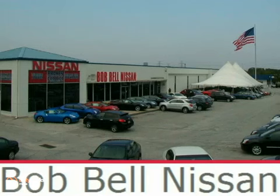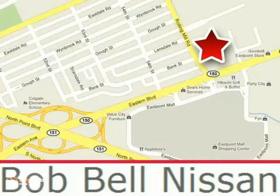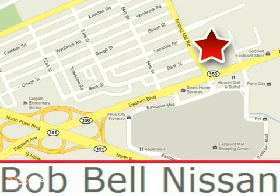Bob Bell Nissan Kia is proud to be an automotive leader in our community. Bob Bell Nissan Kia is conveniently located at 7900 Eastern Avenue in Baltimore. We'll be right back.